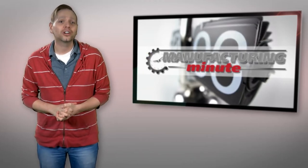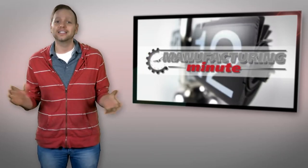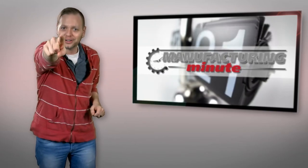In this episode, an electric transport vehicle for people with reduced mobility, and Tarzan the robot. Welcome to your Manufacturing Minute!